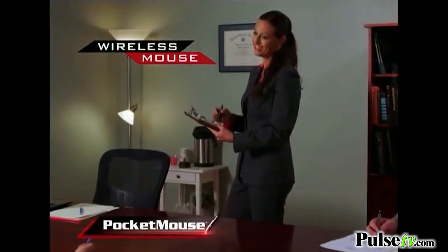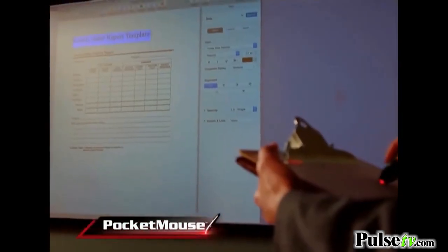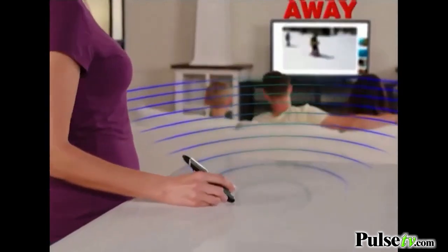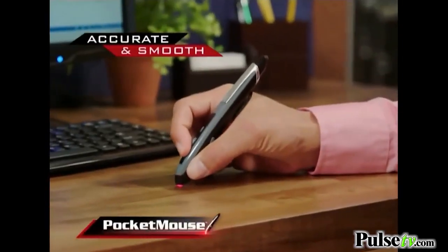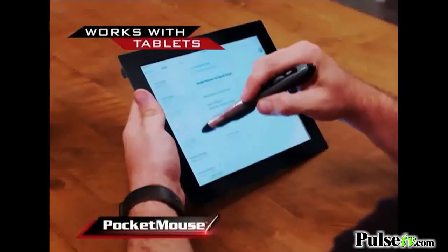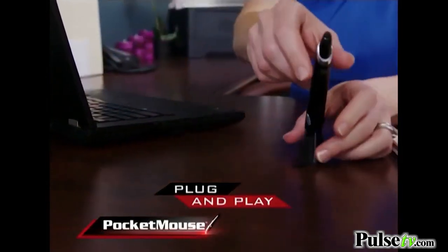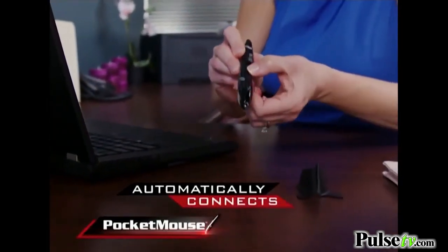Introducing the Pocket Mouse — the wireless mouse held like a pen with enhanced optical technology that lets you accurately work on any surface from anywhere in the room up to 30 feet away. Pocket Mouse works with pinpoint accuracy on all desktops, laptops, and even tablets. There is no software to install. Just plug the receiver into any USB port, and Pocket Mouse automatically connects.